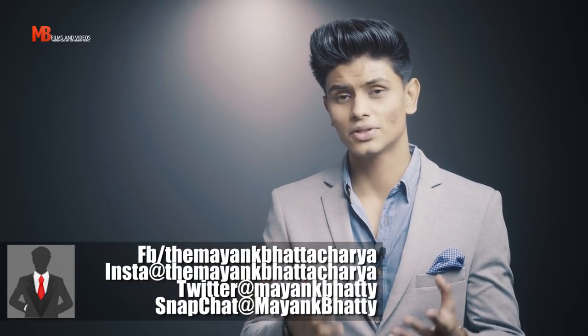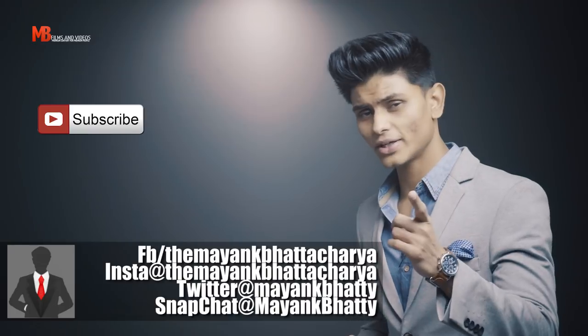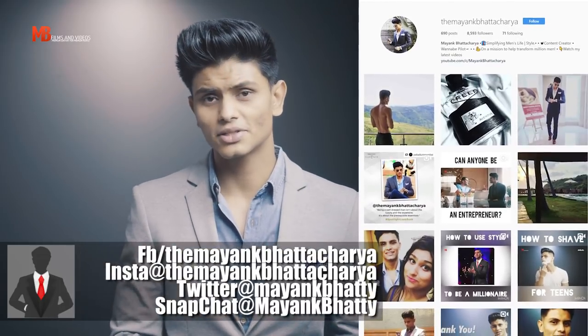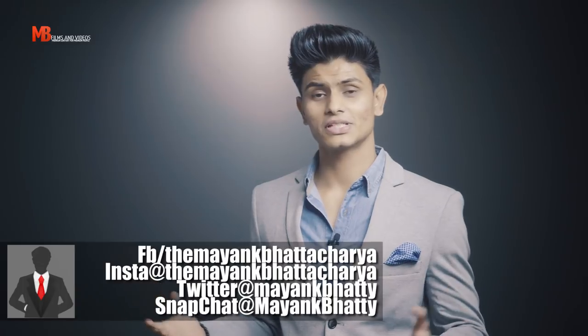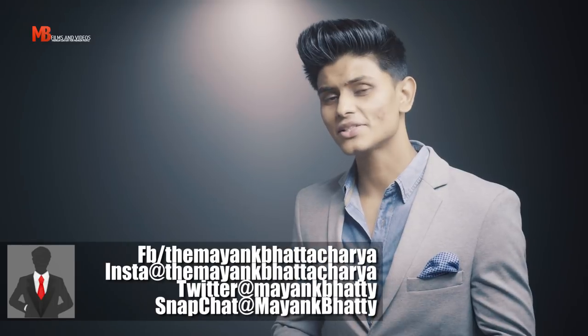A man's style or visual image isn't restricted to his specific body type — these pointers are just handy tools and basic rules. Feel free to break them, try your own things, and find the style that works in your favor. If you liked this video, hit like, share, and subscribe, and check out my Instagram for outfit inspiration, fitness, grooming, and business content. My name is Bang Bhattacharya — dress up, stay strong, stay stylish.